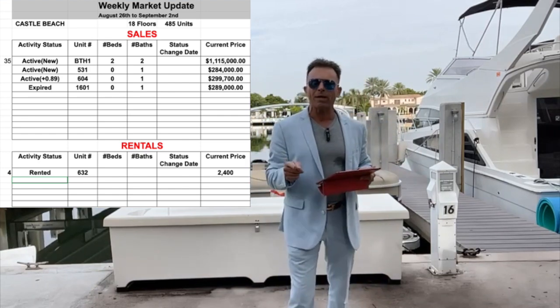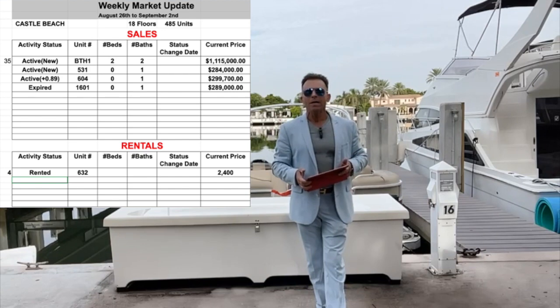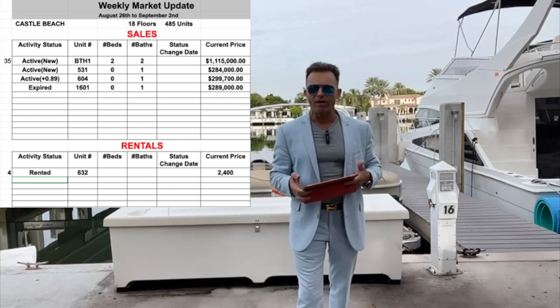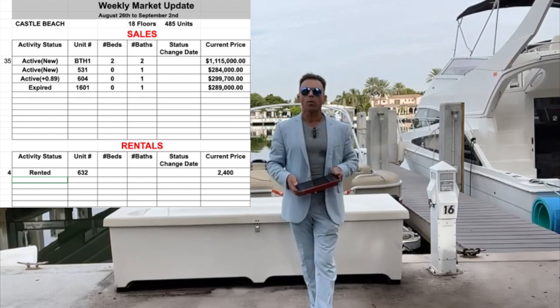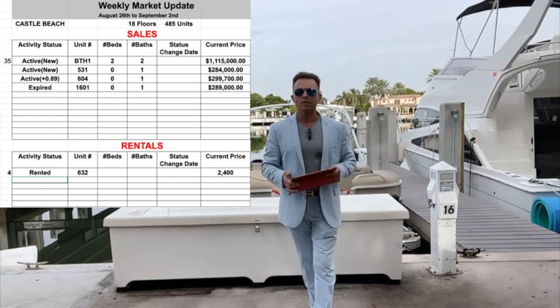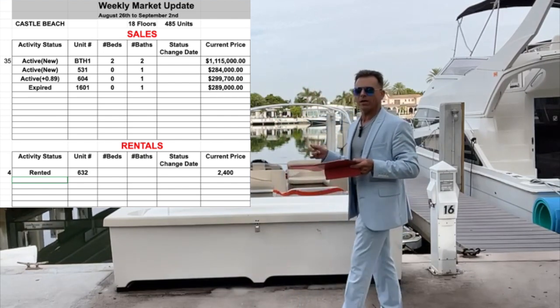There are two more properties. Remember, there are 485 units here at Castle Beach on the 18th floor, and we are at 5445 Collins Avenue. We can do short-term rentals — you can rent for only one day, there is no restriction. So what about the activity this week?